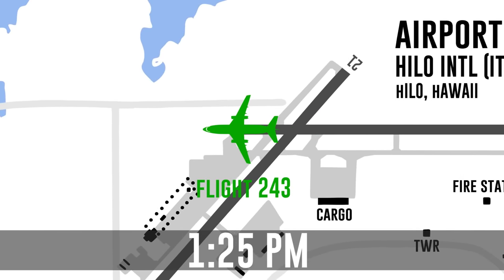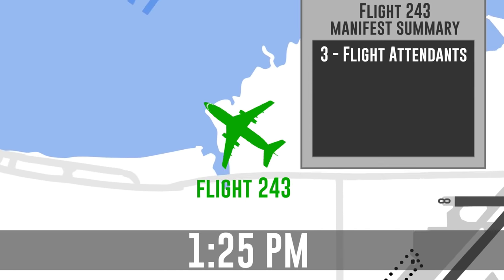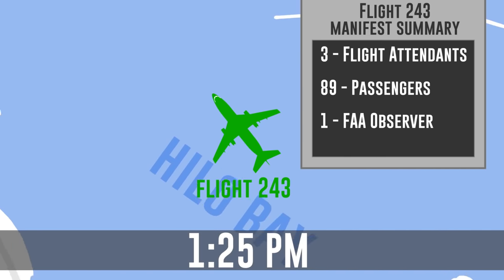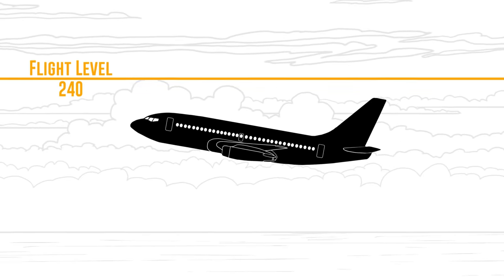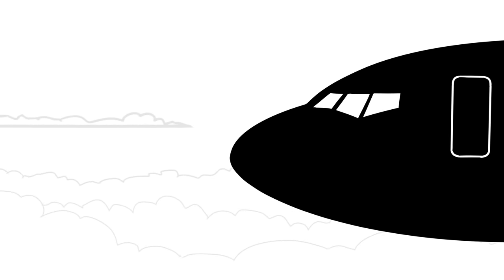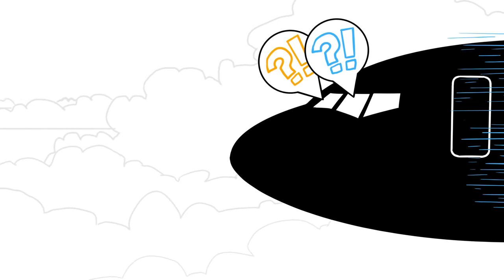At 1:25 p.m., Flight 243 departed from Hilo bound for Honolulu, with three flight attendants, 89 passengers, and an FAA air traffic controller who was observing in the cockpit. After takeoff, the plane started climbing to flight level 240. Nothing unusual happened during the departure and climb, but as the plane leveled out at 24,000 feet, both pilots heard a loud clap or whooshing sound, followed by the sound of wind behind them.